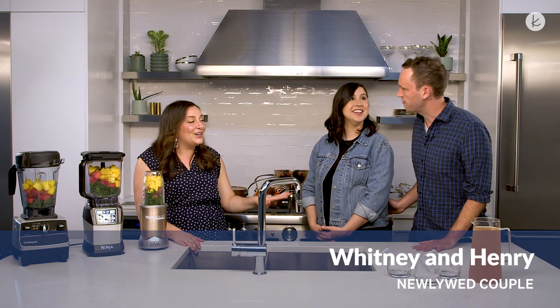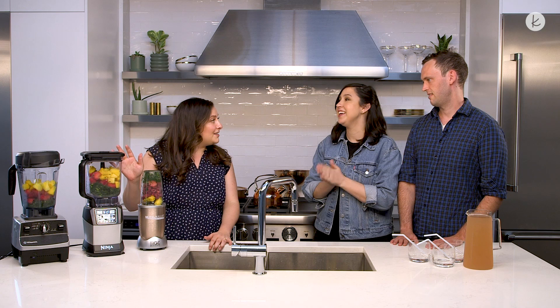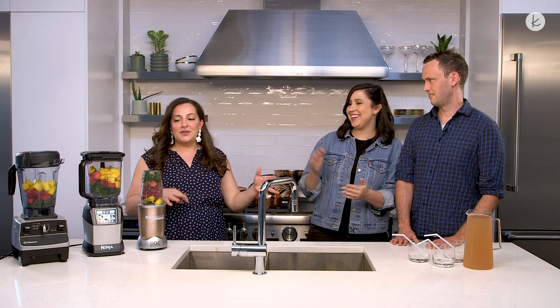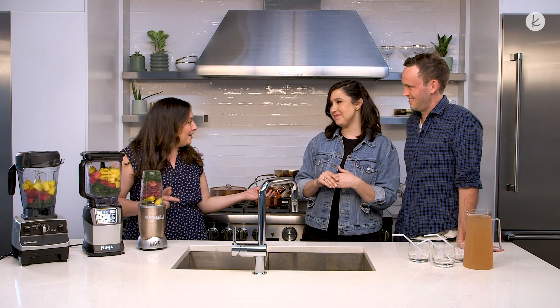I didn't realize I was the unofficial blender king. I've heard a lot about your blender skills, so I think we've got the right man for the job today. You guys love smoothies — or maybe Henry loves smoothies. I try to have one every morning, but recently my blender broke. This is perfect timing then. We're going to run through three options you could have added to your registry, but you eloped, so you didn't get the registry gifts. We can help you figure out what you can now save up for.